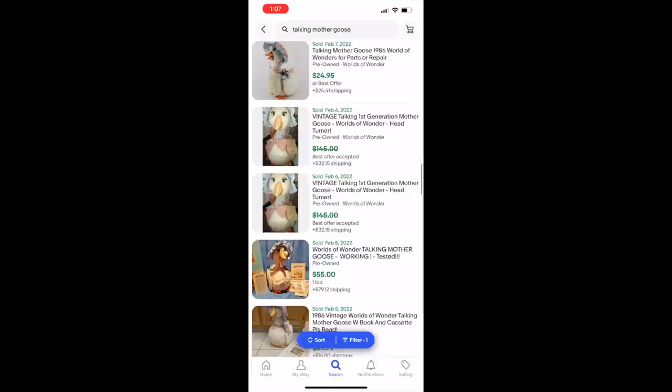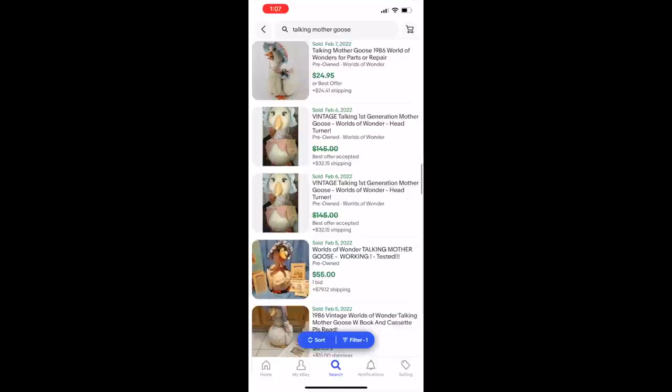Looking at the comps, some of these went for over $100, or a best offer was accepted — but always fun to look at new stuff. And that's all my shopping for today.